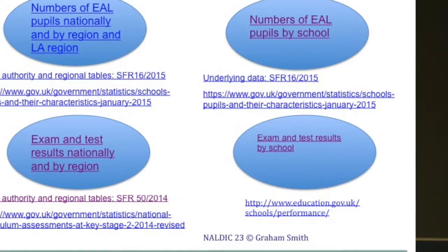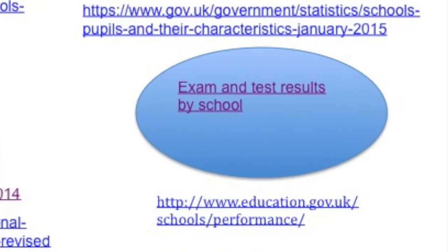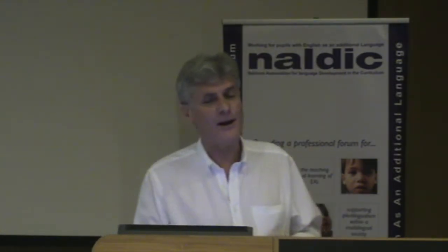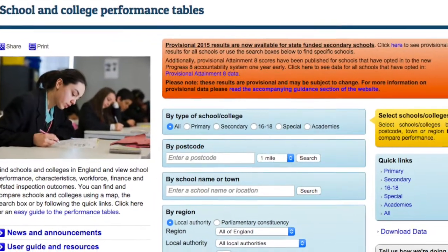We can go a bit further than that, because there's information about EAL pupils' performance and progress within the performance table on the DfE website. You have to look a bit hard and know where to find it, but I promise you it's there. So I had a look yesterday and I clicked on Kent because I'm always interested in how Kent does.